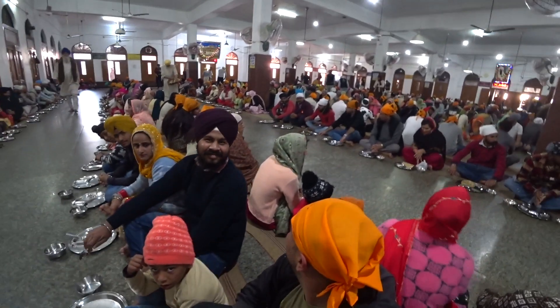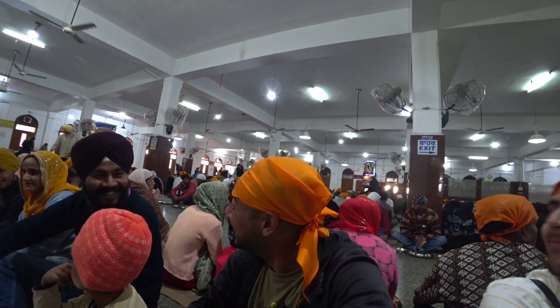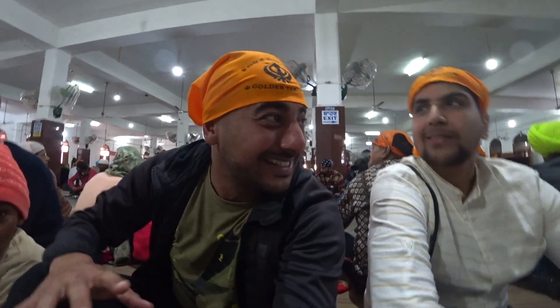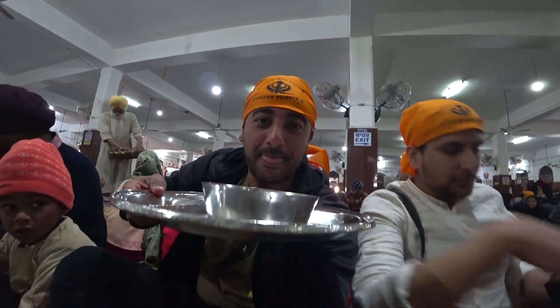It's called a community kitchen, and if you see the site behind me all around — we'll make a quick shot. It's amazing, it's an amazing site.